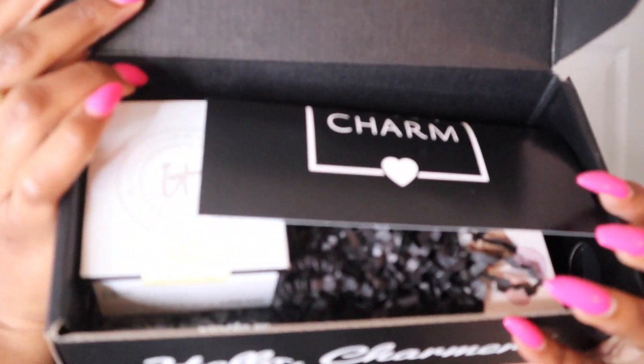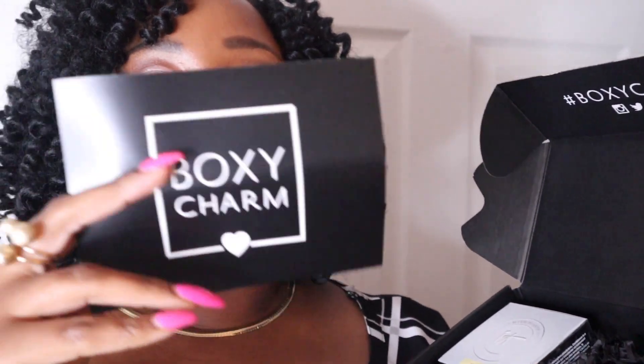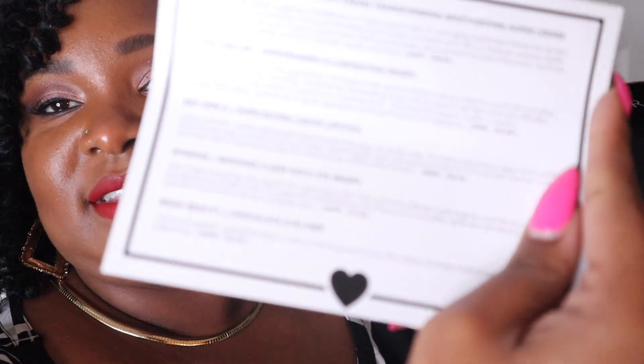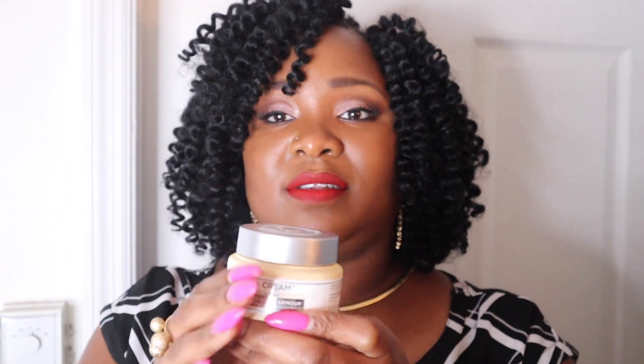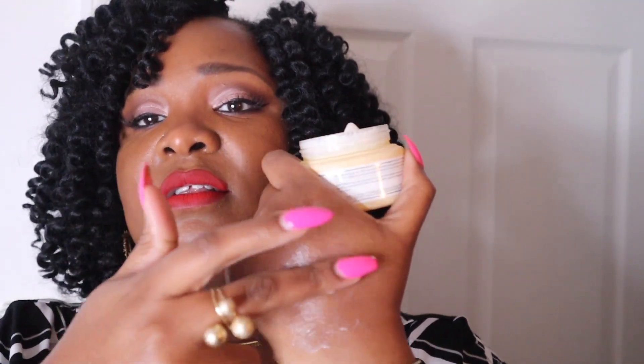Okay, ready? This is what was inside — this is how it's looking without touching anything. They have a little card that is all bent up. This is saying what I got, and I guess it's giving you instructions or little wording as to how to use it. So let me show you guys what I got. The first item is a moisturizing super cream. It feels very heavy. It feels good.